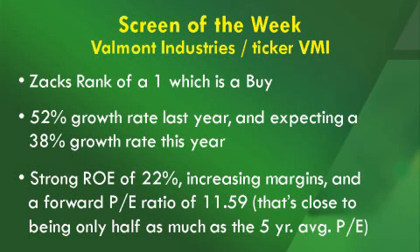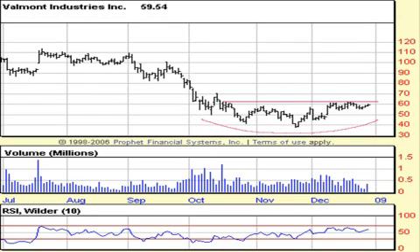Looking at the stats surrounding it, they came into the week with a Zacks rank of 1, which is a buy. After a 52% growth rate this year, they were expecting a 38% growth rate next year. They've got a strong ROE at 22%, they've increased their margins across the board, and they have a forward PE ratio which is close to being half as much as their five-year average. Looking at a chart, you can see they have a nice rounded bottom and are very close to breaking out to the upside. The stock looks very good.